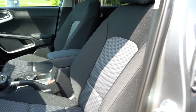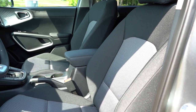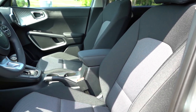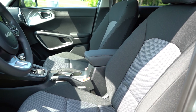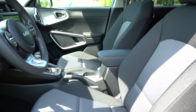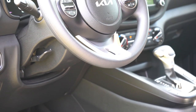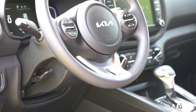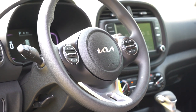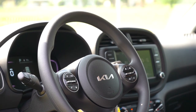Front seats: manually adjustable cloth seating on the LX, premium cloth on the S, syntax cloth combo on the GT Line. A 10-way power driver's seat with two-way power lumbar comes with the S and up; heated front seats come with the EX and are optional on the GT Line. The manually adjustable cloth seats in our LX are honestly not that bad for comfort. The steering wheel is tilt and telescoping — leather-wrapped on the GT Line or EX, urethane on the LX — with a flat-bottom design for the GT Line, which is a cool touch.